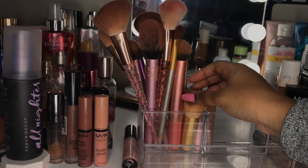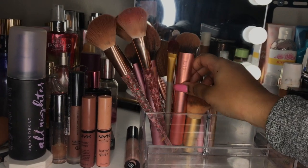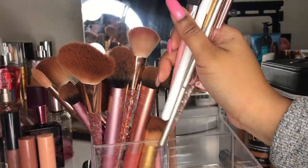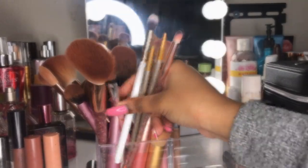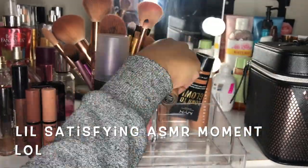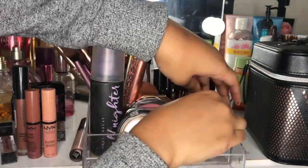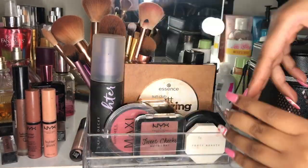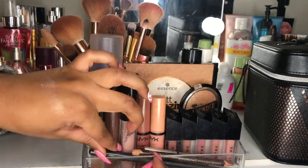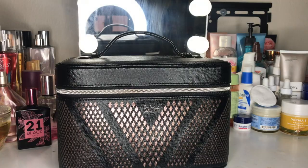Lastly in the container, I have a variety of brushes. I have some Real Techniques brushes that came in one of those value packs, some brushes I won in a giveaway, and a few eyeshadow brushes. Next we're going to move on to my makeup bag.